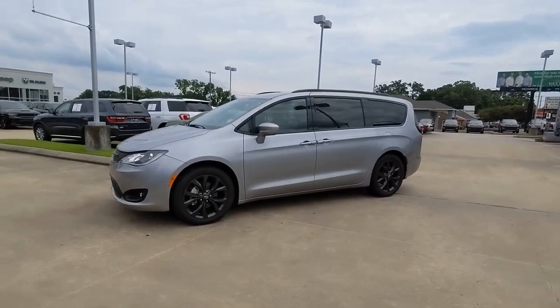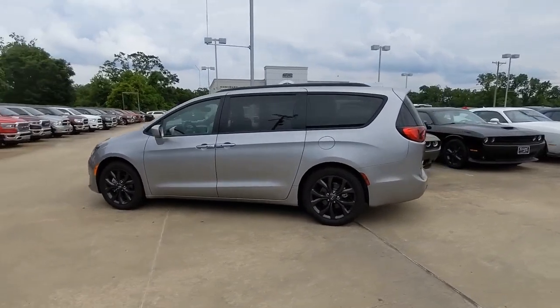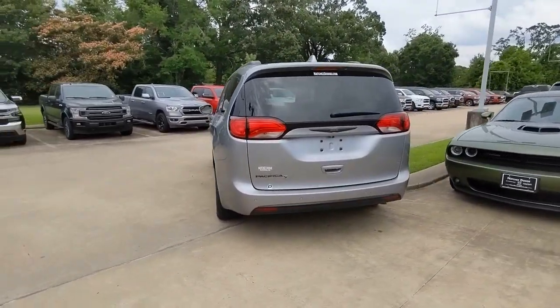You will be amazed by this 2020 Chrysler Pacifica. Choose the minivan that's safe, smart, comfortable, and fun to drive. The Pacifica ticks all the boxes.